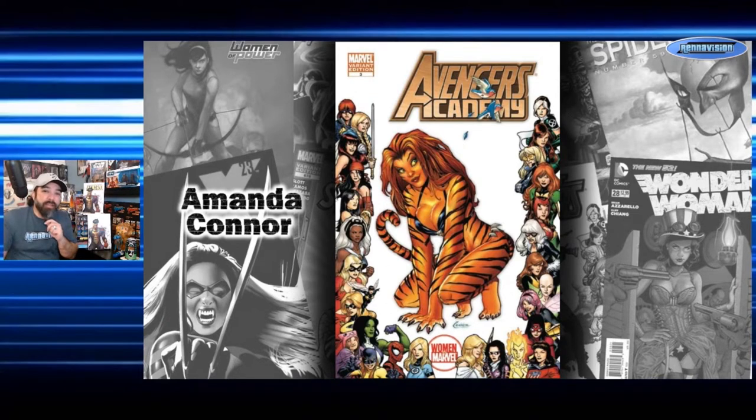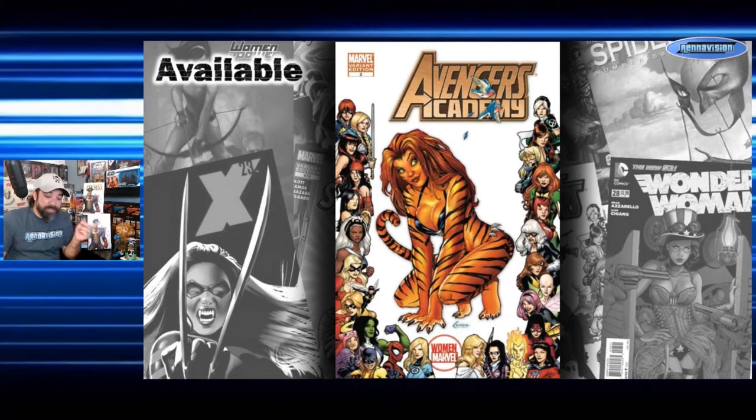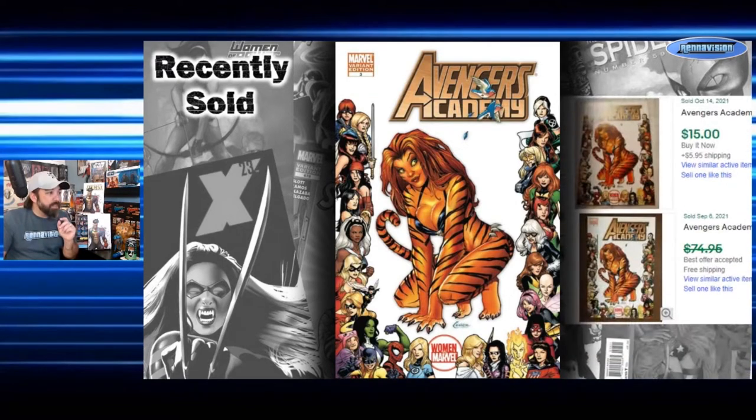It's a pretty cool Amanda Conner cover — you don't see Tigra a lot these days. As for what this book sells for, there are none on the market right now. Looking at completed sales, one sold in October for $15 and one in September had a best offer accepted at $40 on a $75 ask. So this book could sell for as little as $15 or as high as $40. Keep in mind it is a 1-in-15 incentive, not just a B cover.